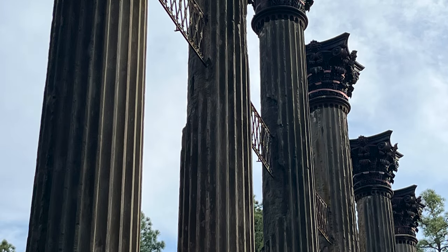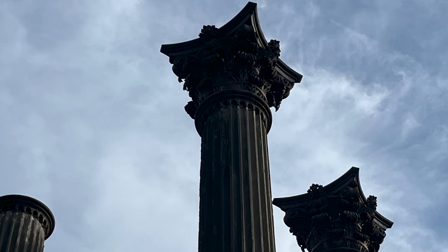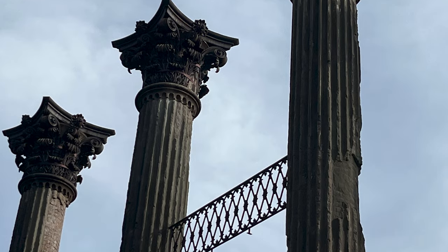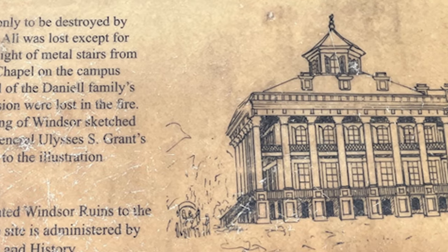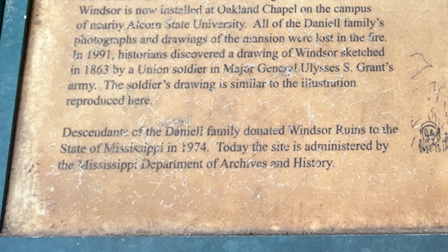All of the Daniel family's photographs and drawings of the mansion were lost in the fire. In 1991, historians discovered a drawing of Windsor sketched in 1863 by a Union soldier from Major General Ulysses S. Grant's army. The soldier's drawing is similar to the illustration reproduced on the sign here.